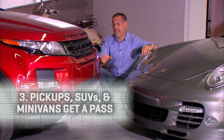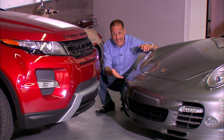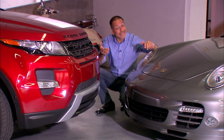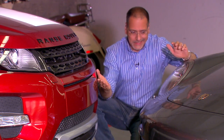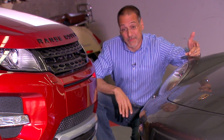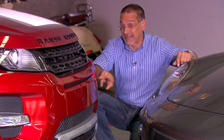And finally, pickups, SUVs, and minivans get a pass on the federal height standard, unlike your passenger car, which, as you can see, quickly moves the discussion from how well your bumper performs to how well your headlights and hood are going to perform. That gets expensive in a hurry. I never parallel park next to one of these.